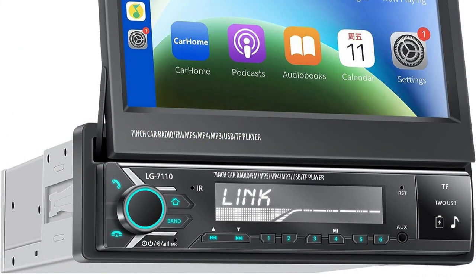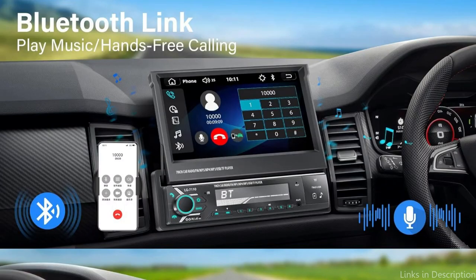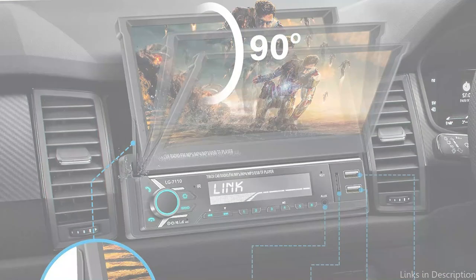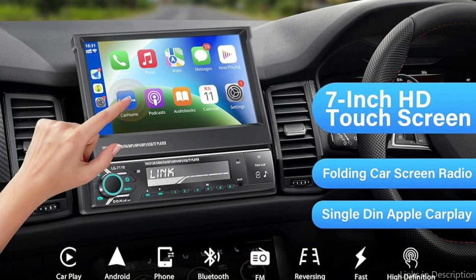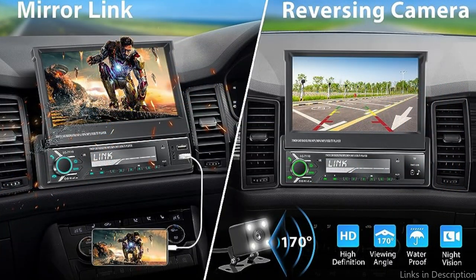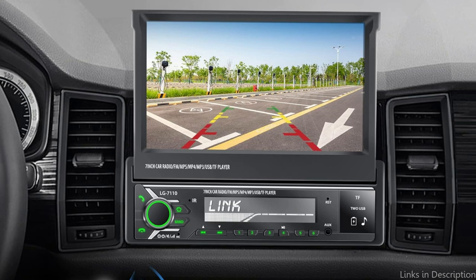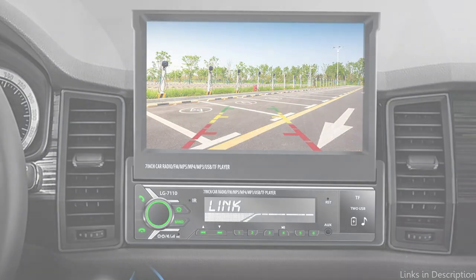This permits you to drive more securely. The Single Din vehicle stereo has a mirror link feature that allows you to transmit content from your phone's screen to the radio's screen by simply connecting the two devices via a USB wire. The car stereo's HD display improves your viewing pleasure. The radio screen will show the backup image taken by the high-definition waterproof camera when the car is in reverse gear. The camera has a 170-degree shooting angle, which allows it to collect a wider variety of backup photographs, reducing risk and simplifying reversing.